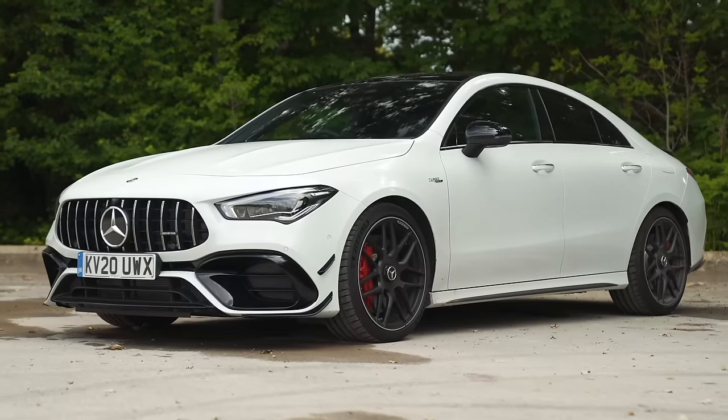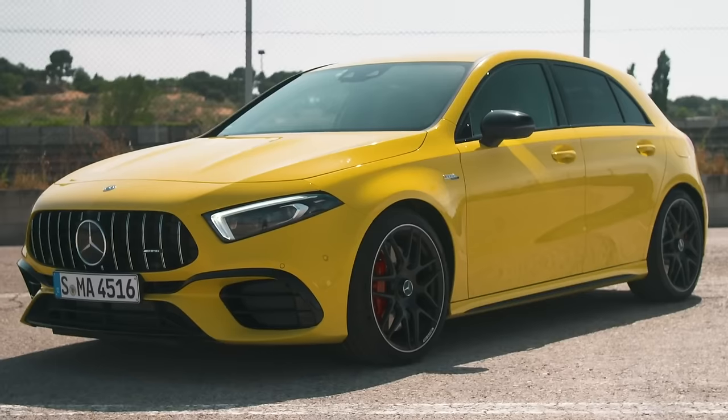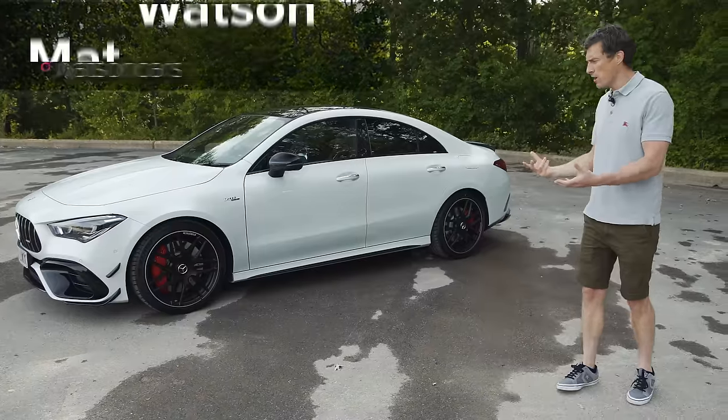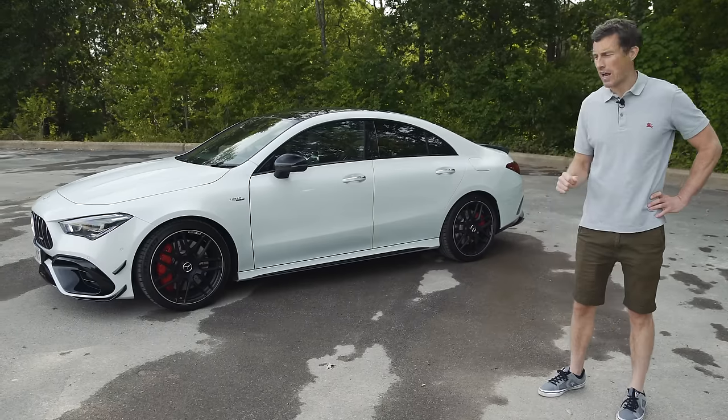This beautiful looking thing is a Mercedes CLA 45 S and it's basically the same as the A45 but a bit more grown up. It's for people who don't want a boy racer-y hot hatch but still want all that fun and performance.